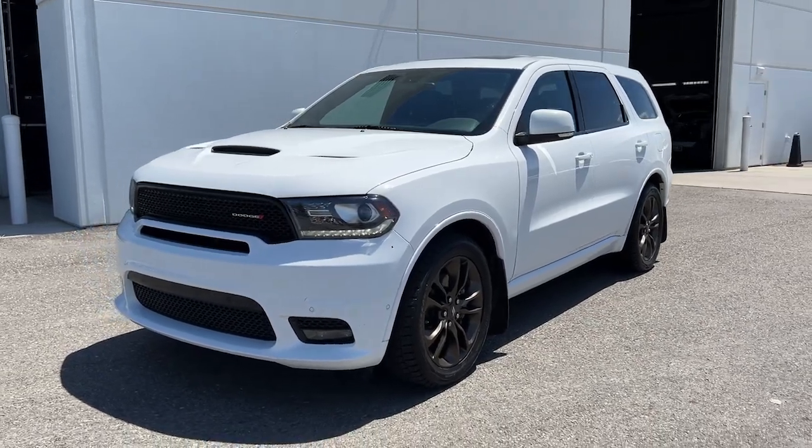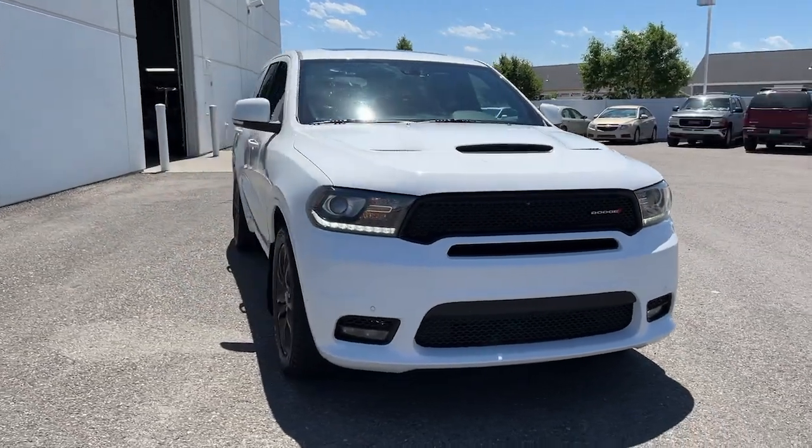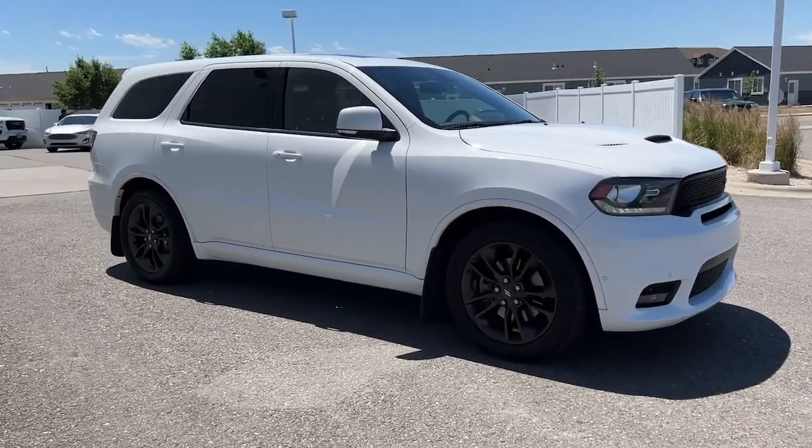Your next car could be the 2019 Dodge Durango. This vehicle still has fewer than 80,000 miles on the clock, so it won't last long.